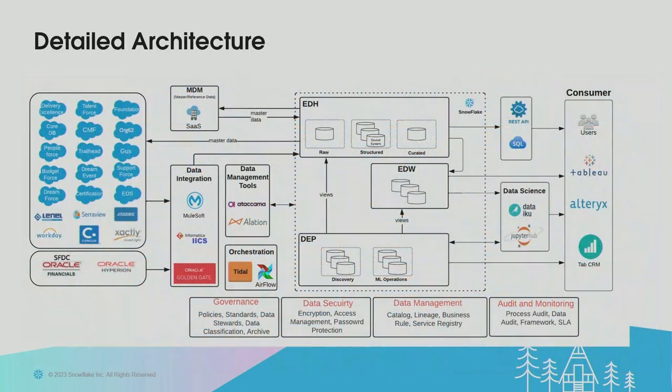The next slide shows those six pillars in a more detailed architecture. Focusing on the center — all the pieces in Snowflake — once data from source systems comes into the EDH (the DataHub), it moves through different zones into the Data Warehouse. That data is then available for end users whether they want to access it through the REST API, use it in their data science workbench, or build Tableau reports. In the data exploration platform, using Snowflake's architecture, you can access data from both zones directly without moving it.